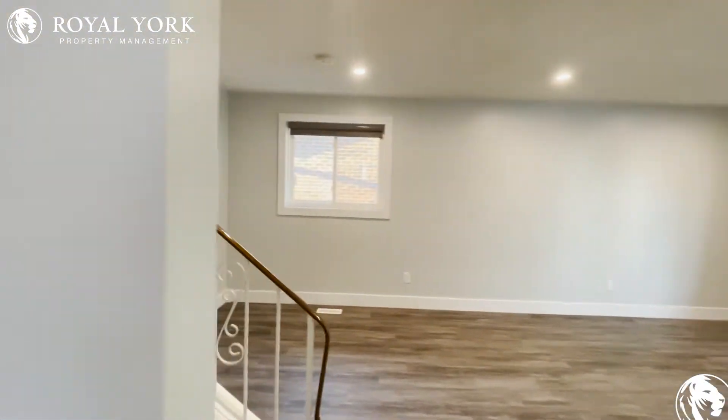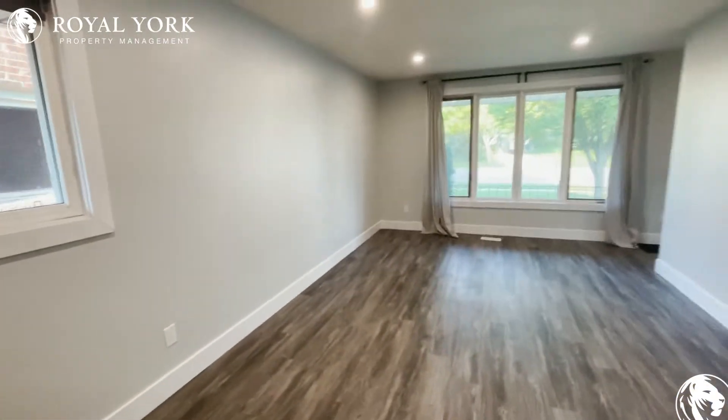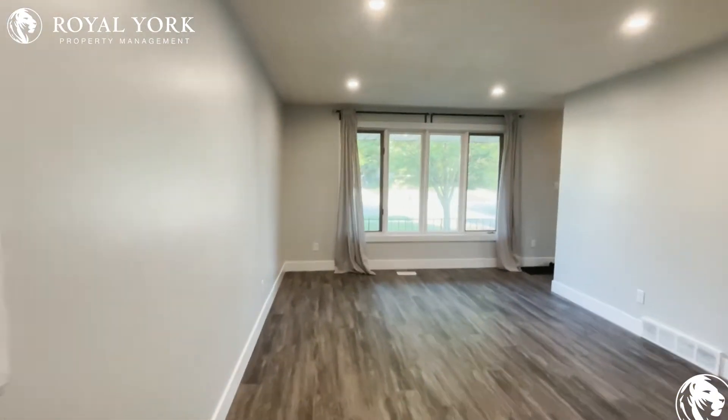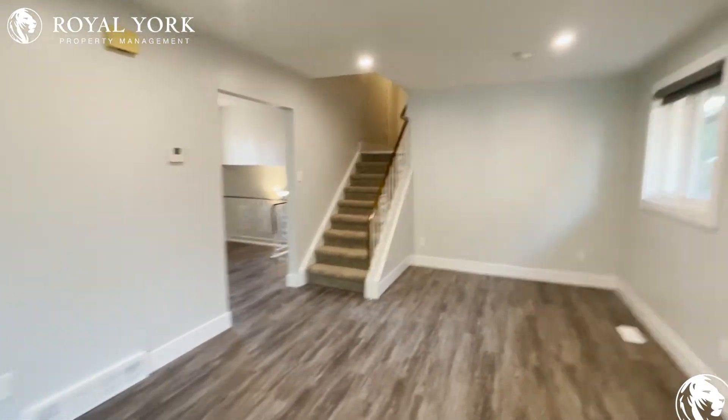Heading on forward we have our family room. Very, very big space, large area, tons of natural light coming in from everywhere. Brand new floors — as you can see, the unit is beautiful.